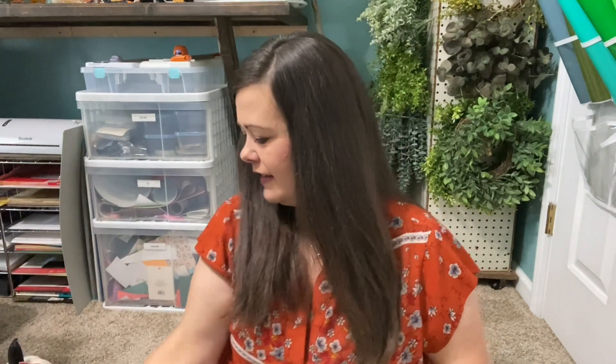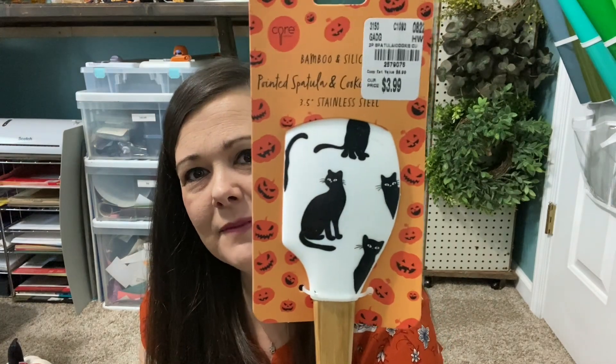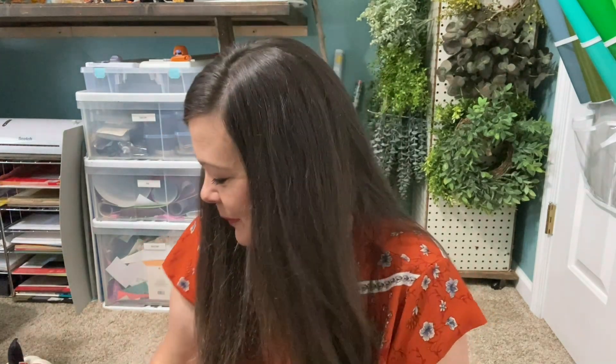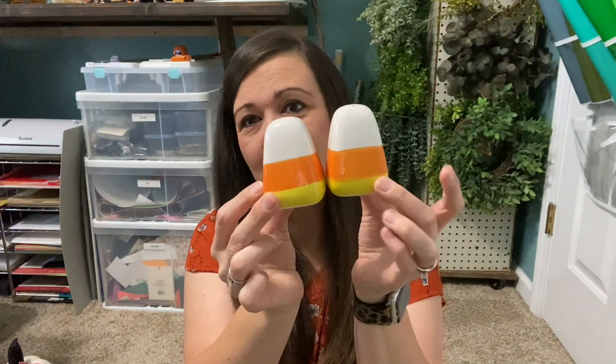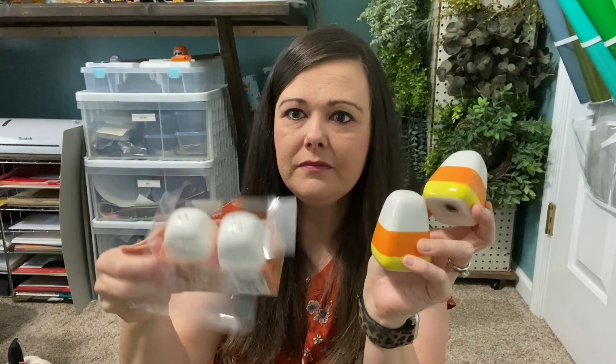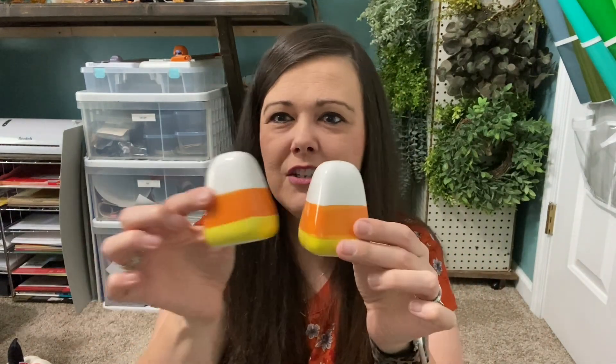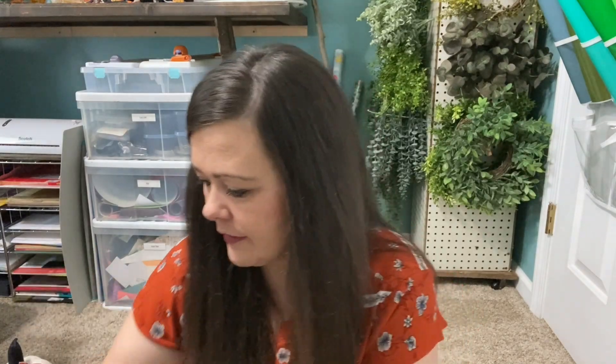The other thing I got from Tuesday Morning was this little spatula — it reminded me of Binx the Cat and was only $3.99. Then I had one thing on my wish list I really wanted — spoiler alert, I found it and I'll show it in a minute. But I also saw these little salt and pepper shakers shaped like candy corn — I got two sets because they were only $3.99. I'm going to use them in my hutch for decor and just for the color, not actually for salt and pepper.